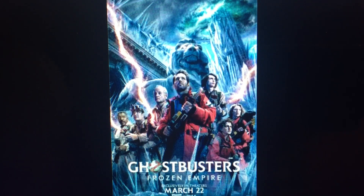Ghostbusters: Frozen Empire is going to get you right between the lungs if you're a long-time fan. If you're new to the franchise, check out the previous films — all of them — and the cartoon. Trust me. Once thought dead, the Ghostbusters franchise is still very much alive.